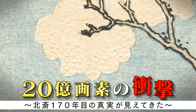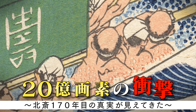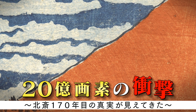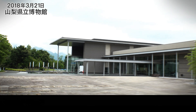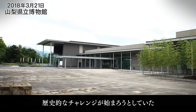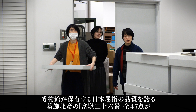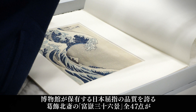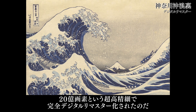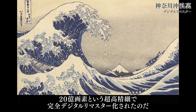The stunning world of 2 billion pixels! On March 21, 2018, a historic challenge was about to take place at the Yamanashi Prefectural Museum. All 47 pieces of Katsushika Hokusai's 36 Views of Mount Fuji — the series owned by the museum and of the highest quality in Japan — have been digitally remastered into ultra-high definition images of 2 billion pixels.